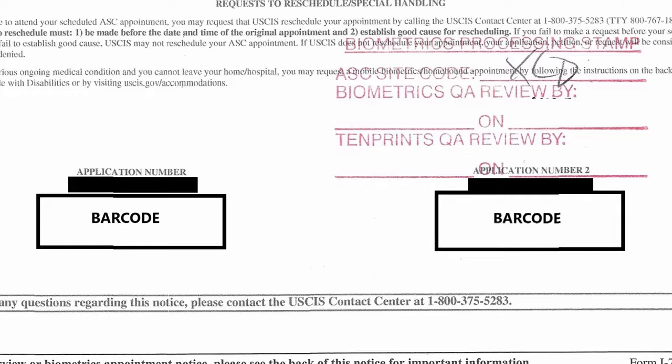Don't worry about making any mistakes with the scanning of your fingerprints, as the biometrics officer is going to be there to make sure your fingerprints are properly scanned into the system. For codes 2 and 3, after your fingerprints have been scanned, you will be asked to provide your electronic signature. Once this process has been completed, the biometrics officer will stamp your Form I-797C marking that your biometrics information has been collected, and after that your job is done and you may leave the Application Support Center.